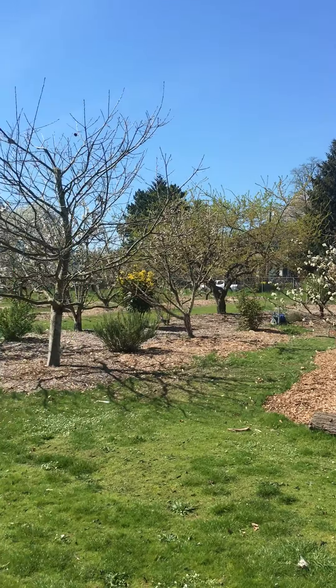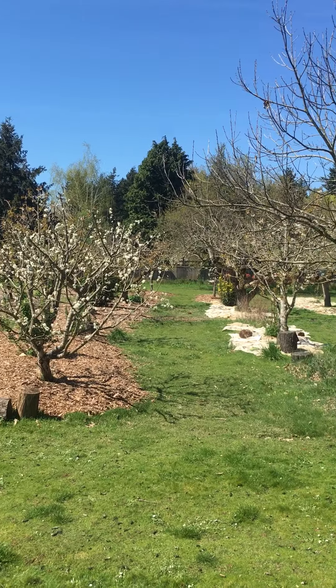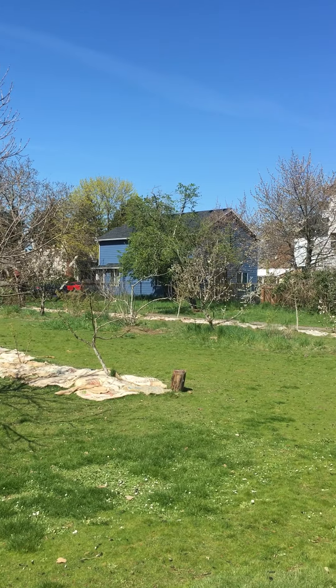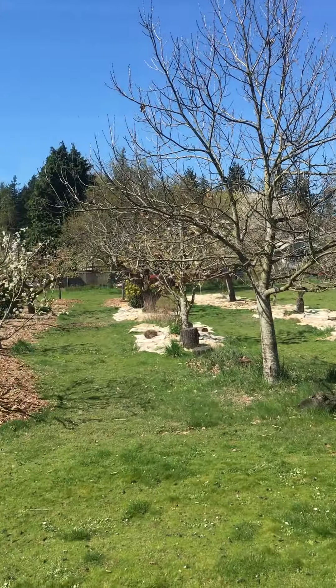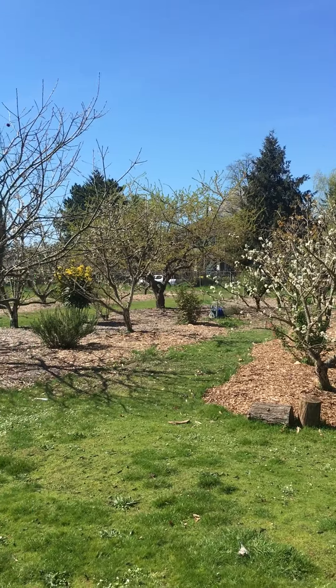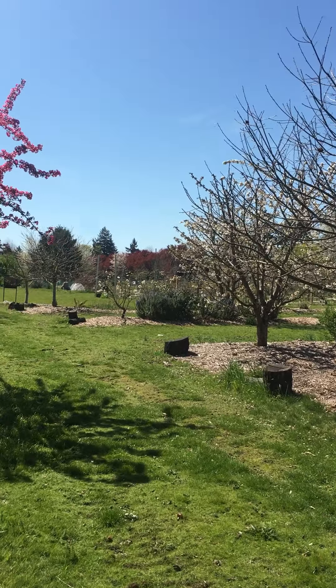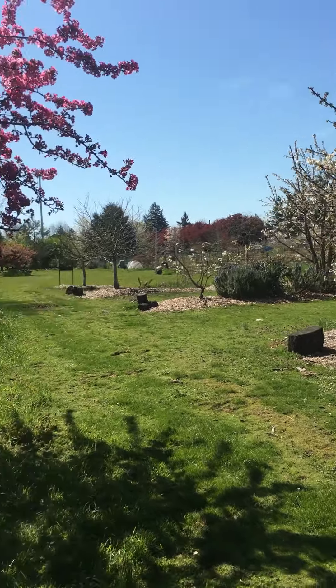Additionally, we've got the Green Thumb Community Orchard here. It was managed by Portland Fruit Tree Project for a number of years. They went through some organizational restructuring a couple years ago, and a dedicated core team of community members have been stewarding these trees.